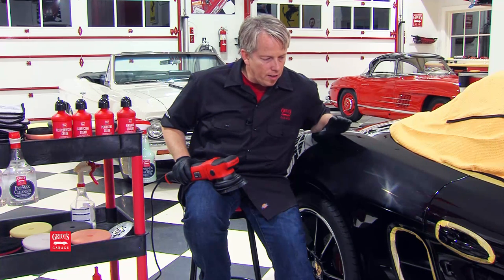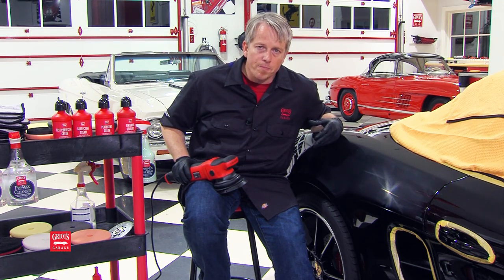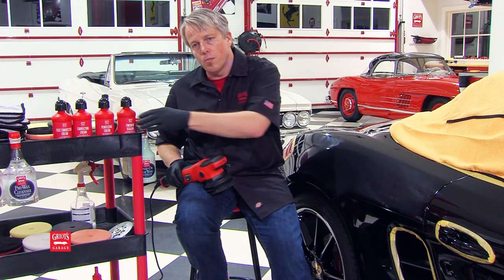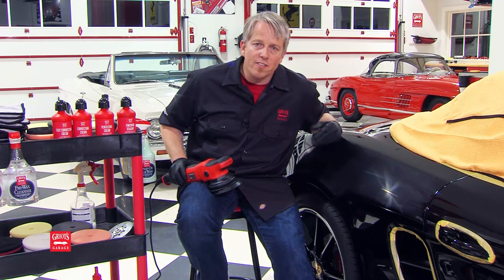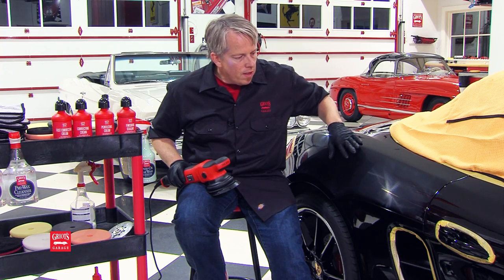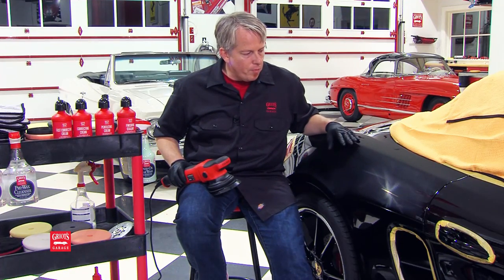Some of the things over the years that I liked, particularly with orbital polishes or products that I'm using with an orbital, is products that have good long working times or buffing cycles, as some people refer to it. That just requires less product, less going back and forth to the bottle — it's actually less expensive. I appreciate products that have sustained cutting power, that continually cut and remove defects throughout your working panel. They don't just start here, work fantastic, and progressively diminish down to nothing and become ineffective. Another thing I appreciate is products that leave no dust and are clean, easy cleanup.